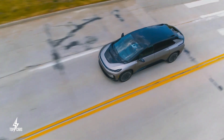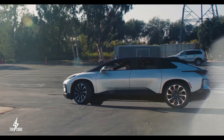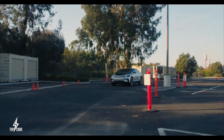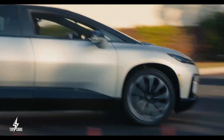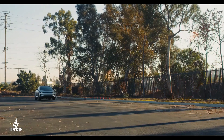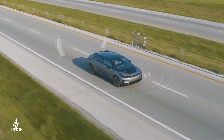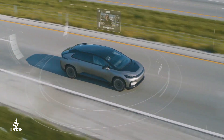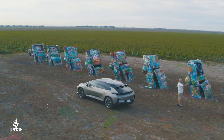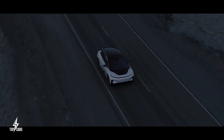The FF91's specs haven't changed since it was unveiled way back in 2017. A total of 1,050 horsepower is provided by three electric motors, two in the back and one in the front. The crossover, which is 206.9 inches long and hence slightly shorter than a Mercedes-Benz S-Class for 2022, will have a 0 to 60 mph pace in under 2.4 seconds, according to Faraday Future. Faraday Future claims a 378-mile range on the EPA test cycle with a 130 kWh battery pack.